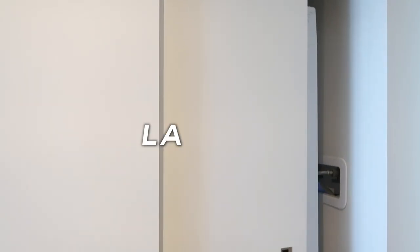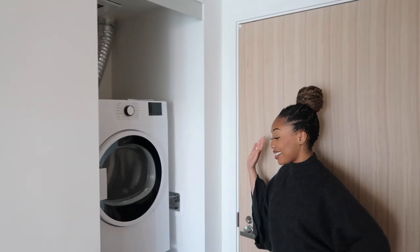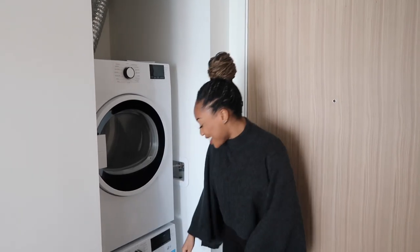The first thing you notice when you walk into the new apartment is my washer and dryer. And guys, I'm obsessed with this. I really love the vibe that it's stacked. I feel so excited because I have my own washer and dryer. It's so cool.